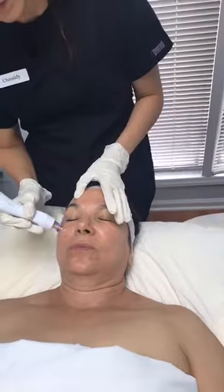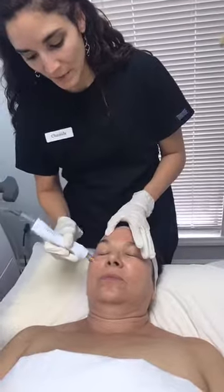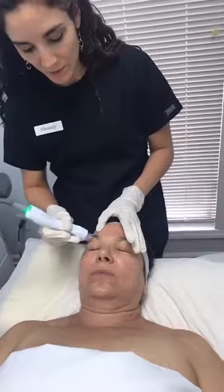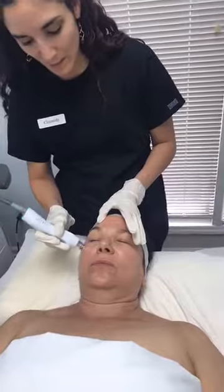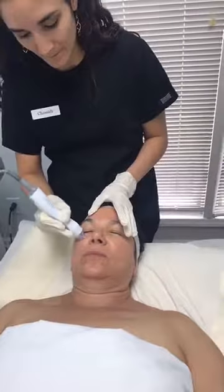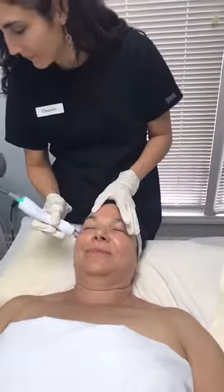What happens is we warm the skin up to 39 degrees Celsius, and once that temperature is achieved, the treatment time starts. Your treatment time does not begin until we get the skin to that therapeutic temperature. Thank you so much for joining us — we've got Dr. Mele on the table.